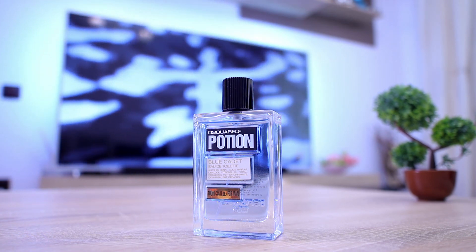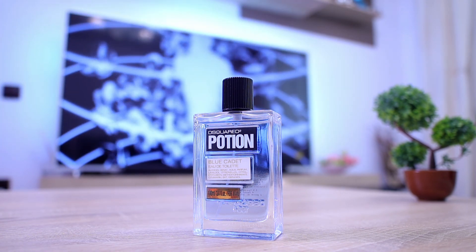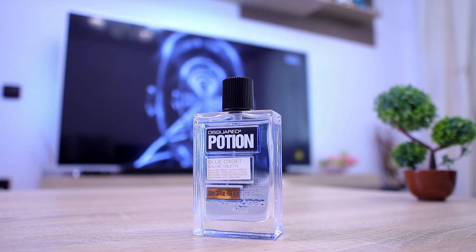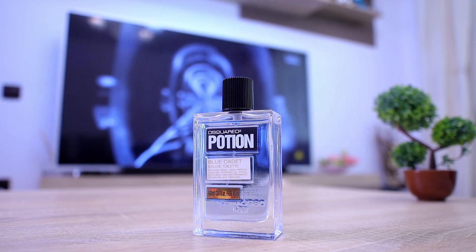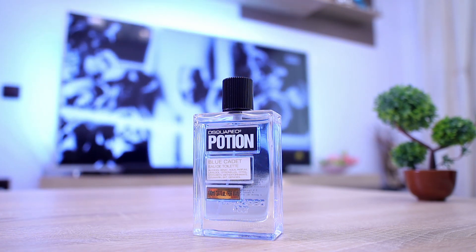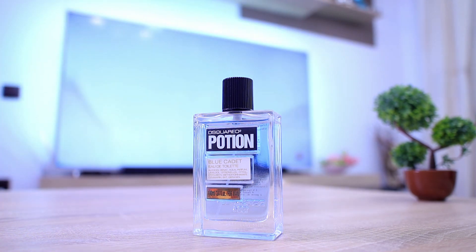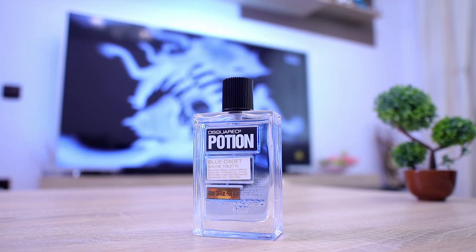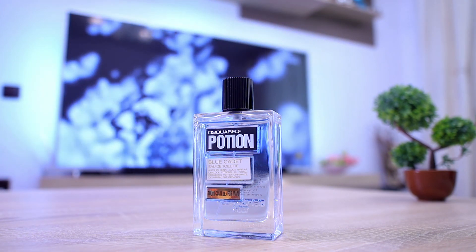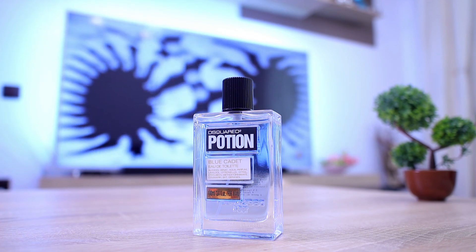These are my 10 recommendations for the month of June — a mix of niche and designer fragrances which I highly recommend. As always, try to buy samples or decants to test them on your skin, see how they perform and interact with your skin's chemistry, and only afterwards purchase a full bottle. I've recently started decanting my whole collection and also offering decants abroad, though only within Europe. I'll leave an email address in the description where you can contact me.